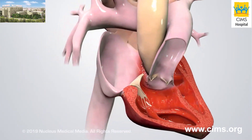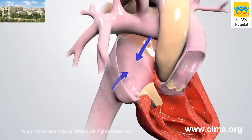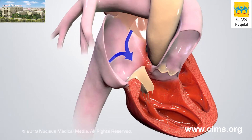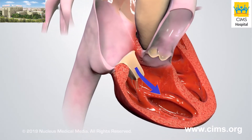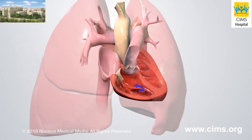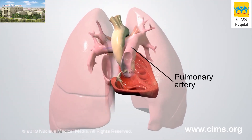After delivering oxygen to the body, oxygen-poor blood flows into the right atrium. When the right atrium contracts, it loads blood into the relaxed right ventricle. Then the right ventricle contracts, sending blood to the lungs through the pulmonary artery.